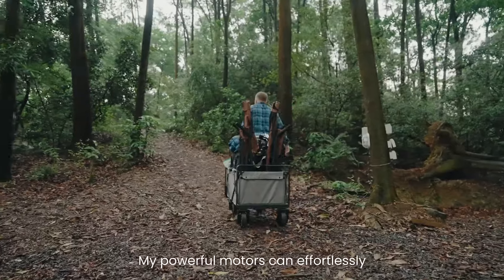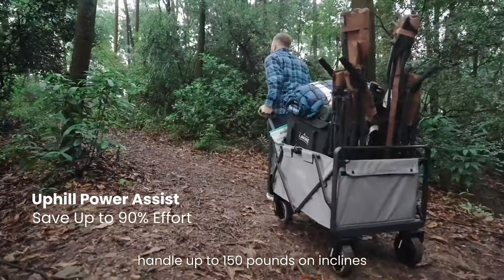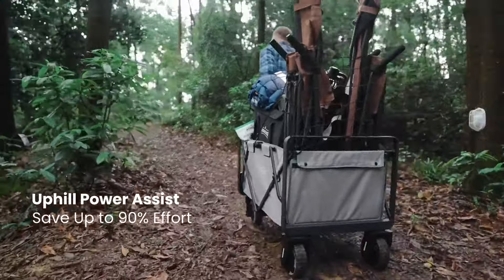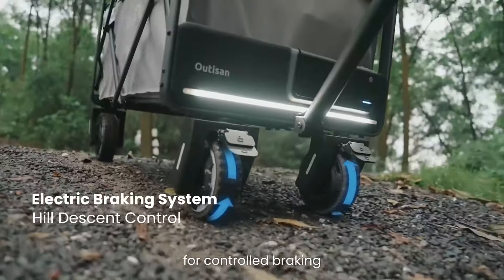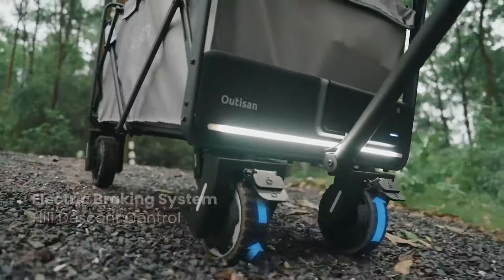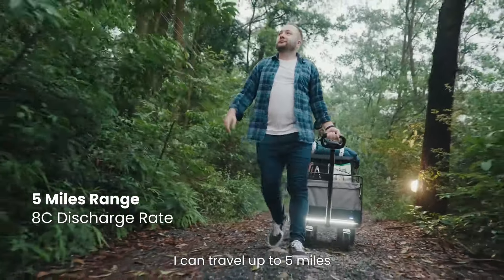But with me and the family, everything changed. My powerful motors can effortlessly handle up to 150 pounds on inclines. When going downhill, just apply gentle pressure to my handle for controlled braking. With a single charge, I can travel up to 5 miles.